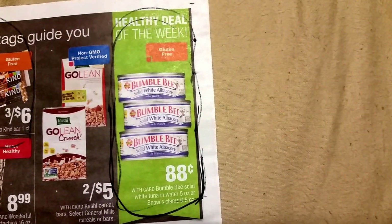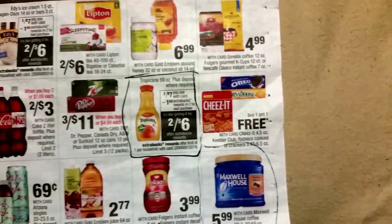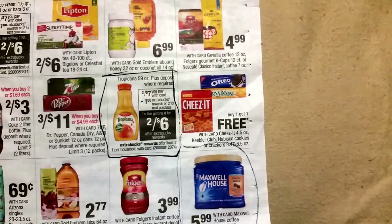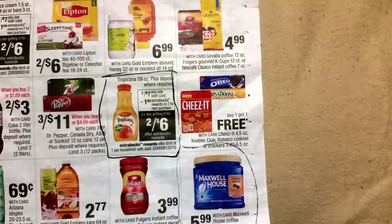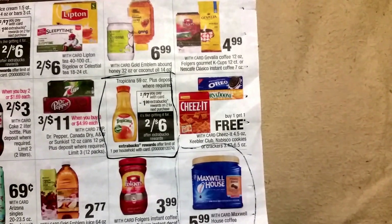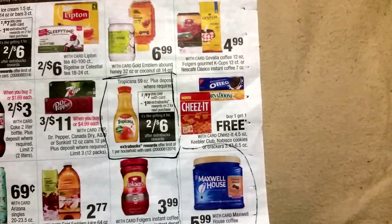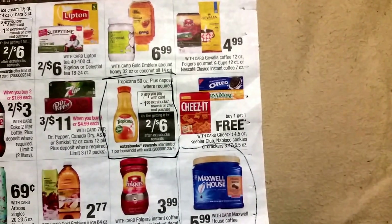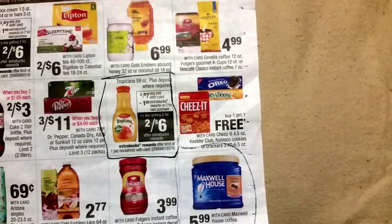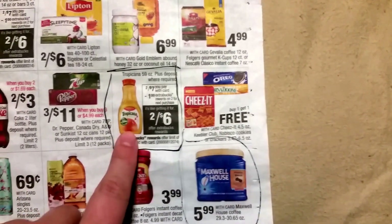The healthy deal this week is on tuna — it's 88 cents a can on the Bumblebee. Also there's a good deal on Tropicana: it's two for seven dollars, and when you buy two you get a dollar in extra care bucks making them two for six dollars. There is a dollar off printable coupon on coupons.com, so you print two of those and you'll only be paying about two dollars a piece for the orange juice, which is a good price. I always like that brand.